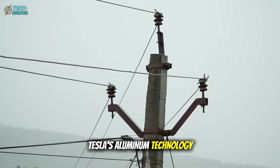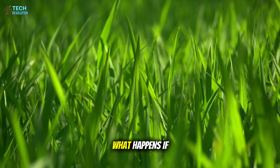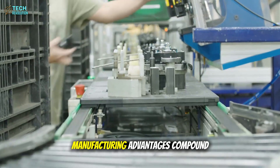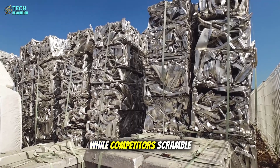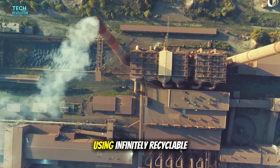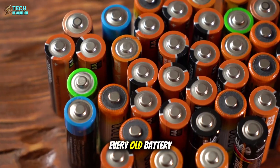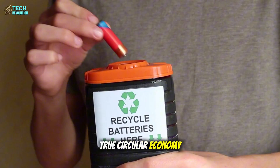Tesla's aluminum technology could shift global power balances within a decade. Manufacturing advantages compound exponentially. While competitors scramble for lithium supplies, Tesla's aluminum production scales effortlessly using infinitely recyclable materials. Every old battery becomes feedstock for new ones — a true circular economy.